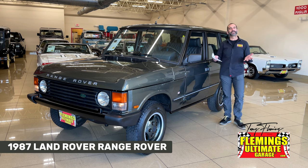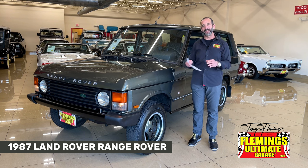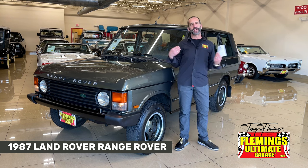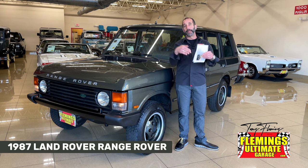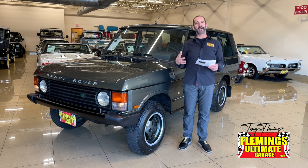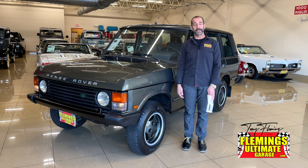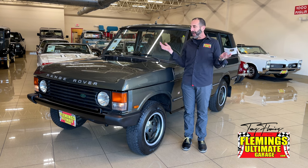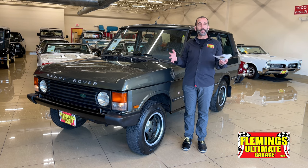I'm Tony Fleming from Fleming's Ultimate Garage, thank you for joining us on today's video. I want to do this with an English accent but I love my English people and I'm afraid I'd butcher it. British style and luxury — I love Italian stuff as well — but British luxury has to be the best in the world. I'm watching 'The Crown,' whether it's true or not, who cares.